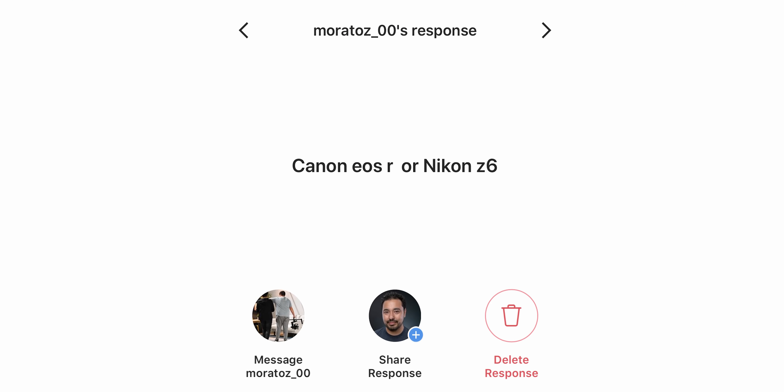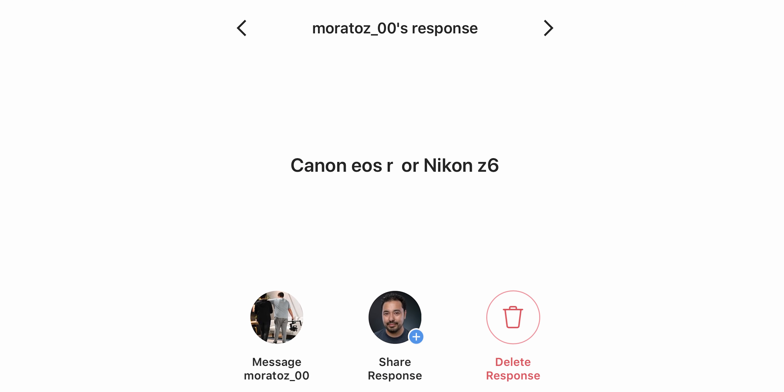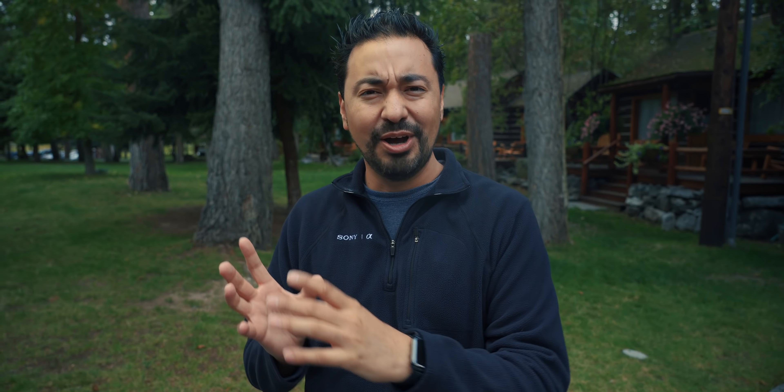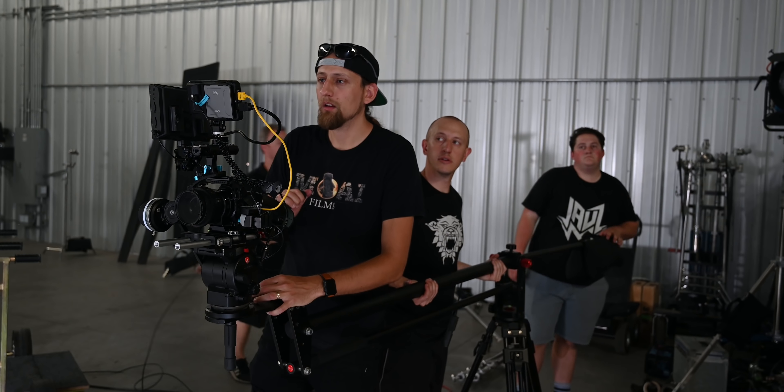The first question is from Moratz00 on Instagram: Canon EOS R or Nikon Z6? If the Nikon Z6 had a flip-out display I would definitely pick the Nikon Z6, mainly because I feel it has almost all of the features that the Canon EOS R has. The color science is really great and autofocus also works fantastic.